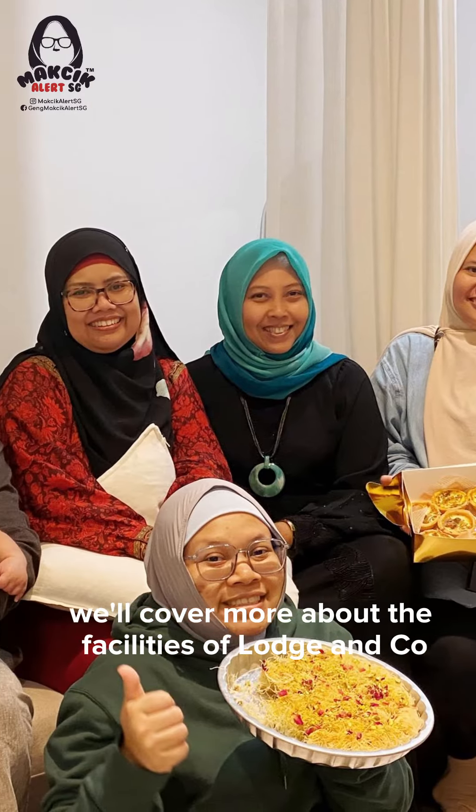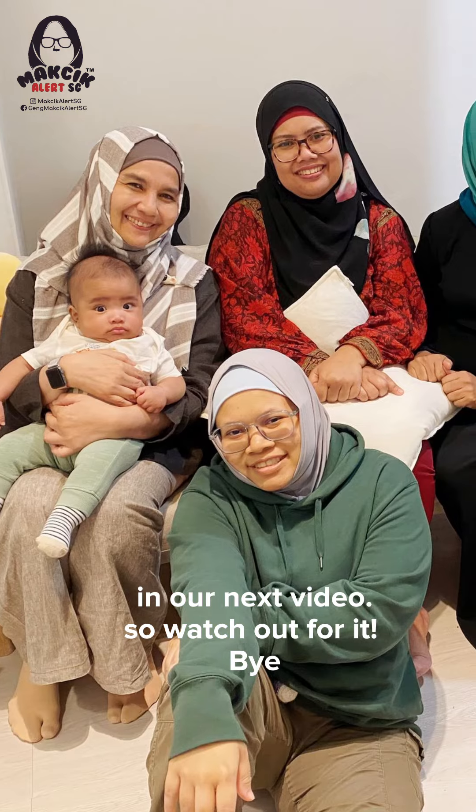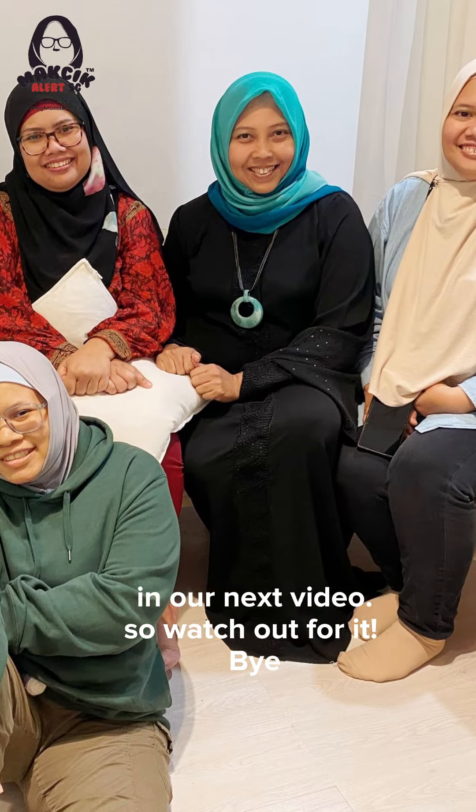We'll cover more about the facilities of Lodge & Co. in our next video, so watch out for it. Bye!